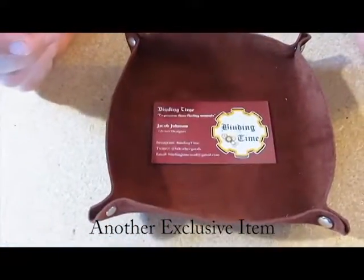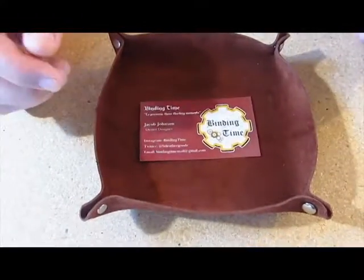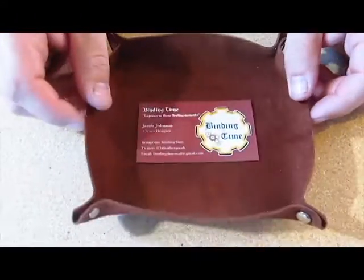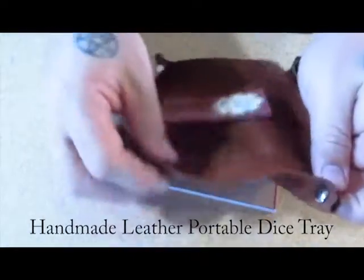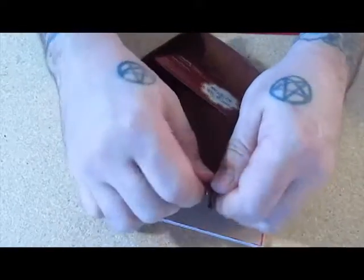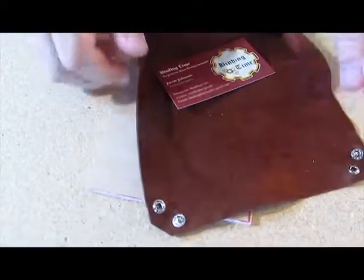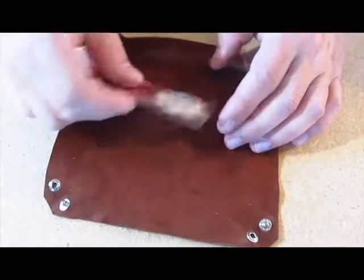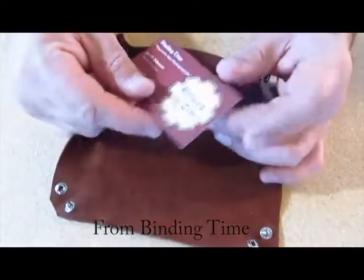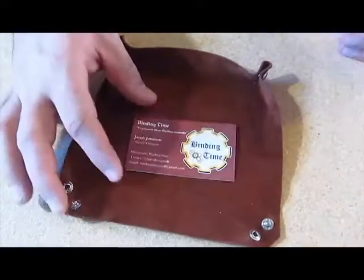This is one of the other exclusive items, and this is what held it up for everybody from what I understand. But I think it's kind of worth it. Nice soft suede leather, really good snaps — to fold up and make your dice tray. Very portable. I know a lot of people like that and use it. This is from Binding Time, made by Jacob Johnson. From what I understand, he's from Omaha, Nebraska, along with Wayne.